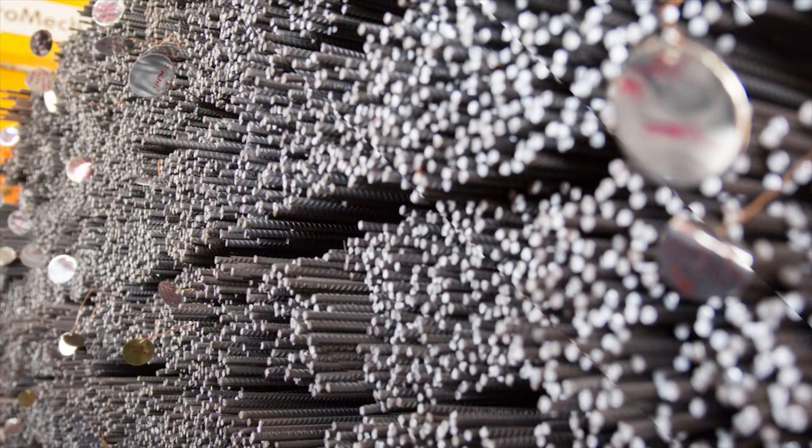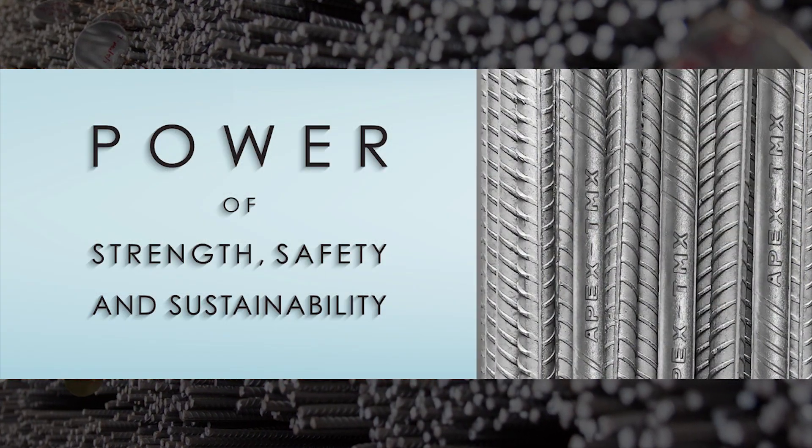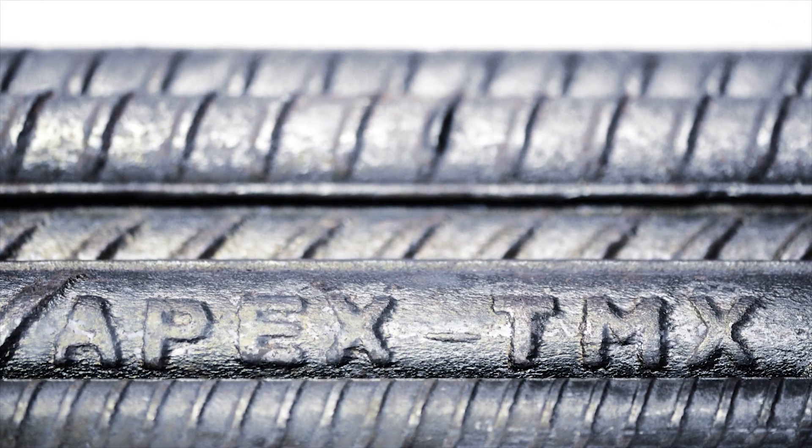Apex Steel was a pioneer in the manufacturing of deformed steel bars BS4449 in Kenya, trademarked as Apex TMX, which is inscribed upon every meter of steel bar.